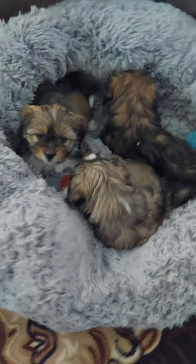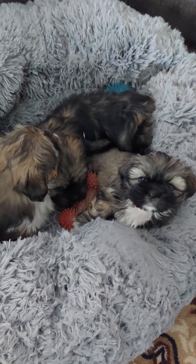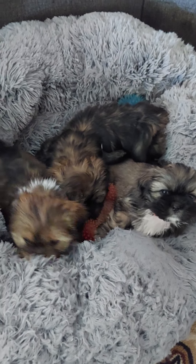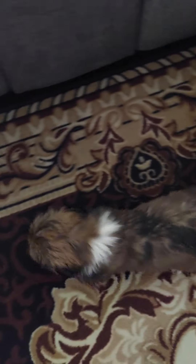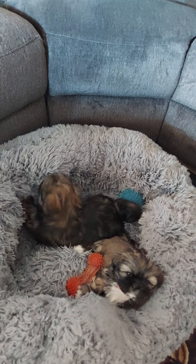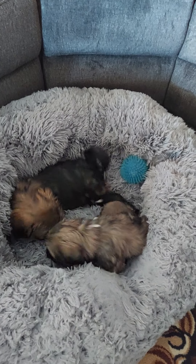Had three litters, now I'm down to two. And even these are aging out — next week they are going home. A few housekeeping things first off: if you want to continue to get updates about my babies, please like, subscribe, and share. Also, remember to hit the notification bell so you will know when new videos are uploaded.